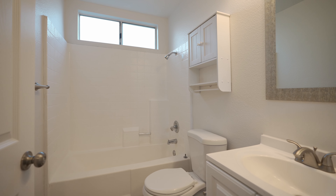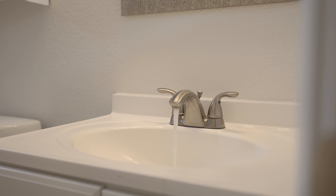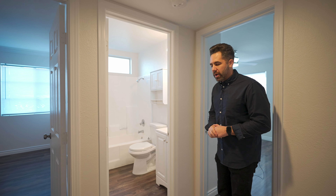The hall bathroom has also been updated with a new vanity, toilet, and a tub shower combo unit.